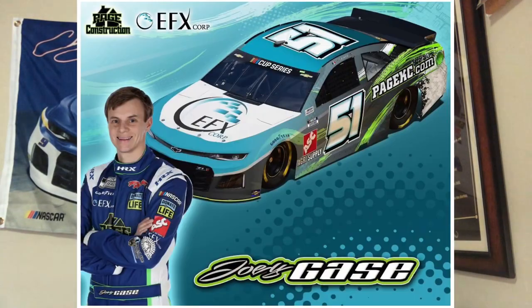Joey Gase's number 51 EFX Corp car — it's a unique car for sure but it's kind of random with the colors. You got the front half with some ocean sea blue, then in the back it's got the white engine hood, then it goes gray, then black, then Monster Energy green. That's just random. But I do like how they transition the Monster Energy green into the blue — that's unique. We're gonna give it an 8.2. That seems fair.